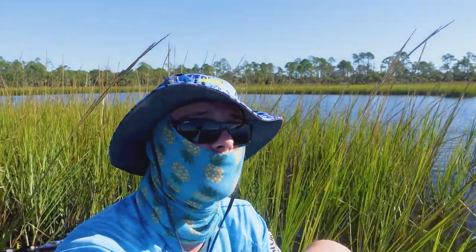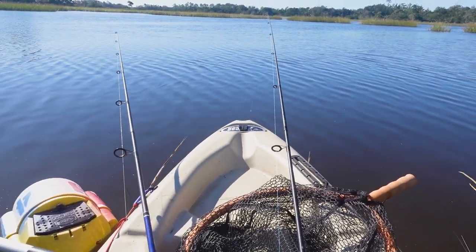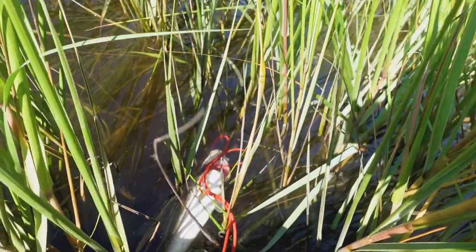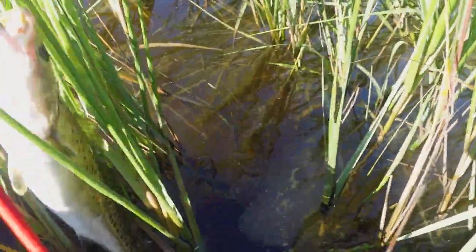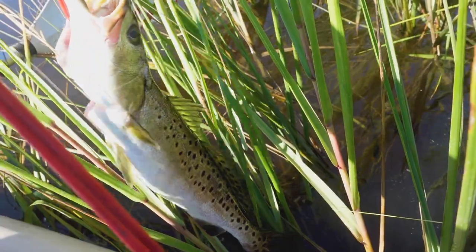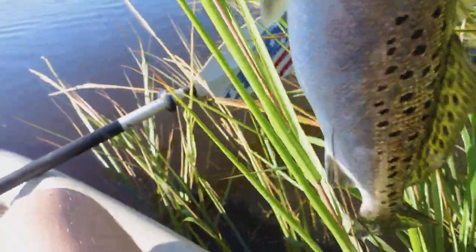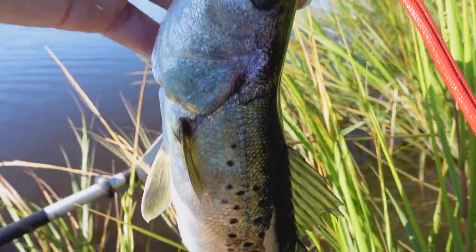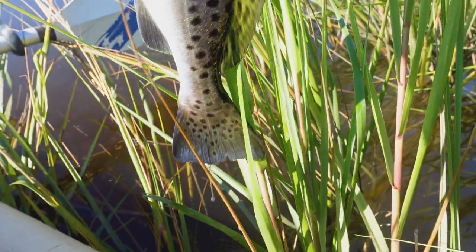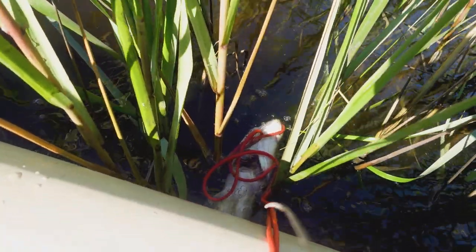We are out here at the intercoastal right now. I've still got my rods out, as you guys can see. Just an absolutely gorgeous day to be out on the water. I want to show you guys my beautiful sea trout in full glory — look at the colors on that guy, just absolutely gorgeous fish. First ever spotted sea trout that I've been able to keep — just spots all over it. Absolutely gorgeous. Thank you, fish, for your life. You're going to be a delicious dinner.